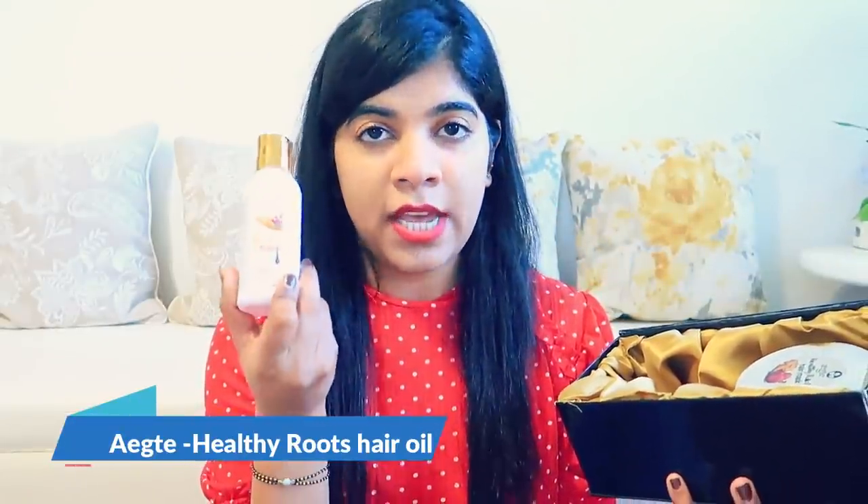First of all, let's talk about the packaging — it is so royal and so good. I got these two products: one is Healthy Roots Hair Oil and the other is Healthy Roots Hair Mask. I have only used them today; I used the hair mask today.